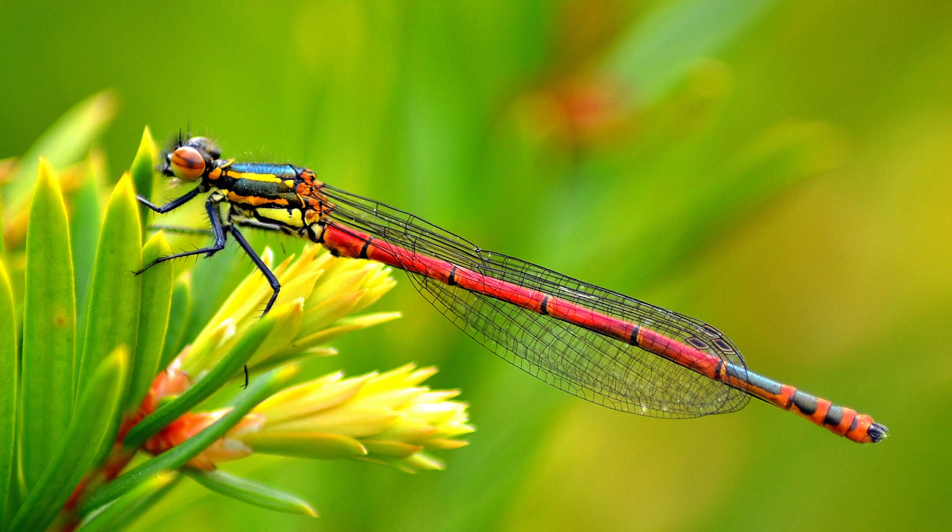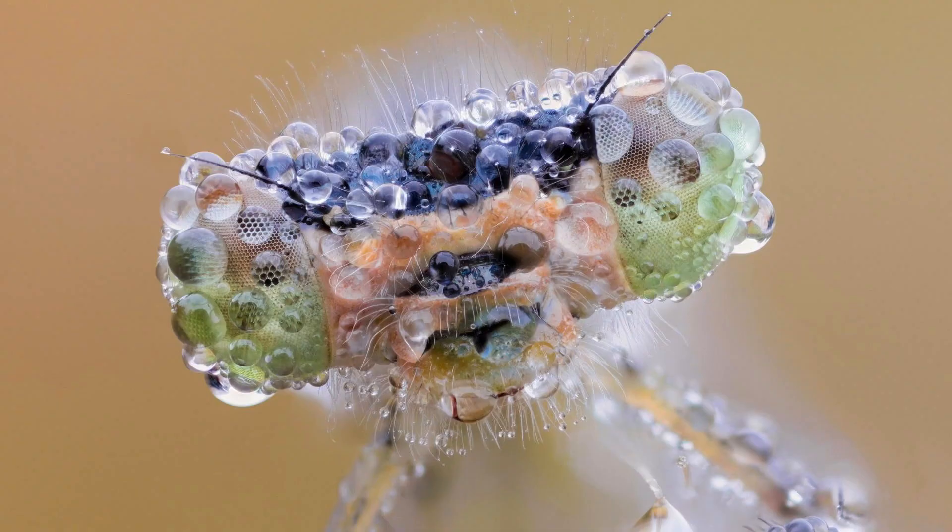Damselflies are insects that belong to the same order as dragonflies, called Odonata. They are smaller and more delicate than dragonflies, and have a narrower body and wings.